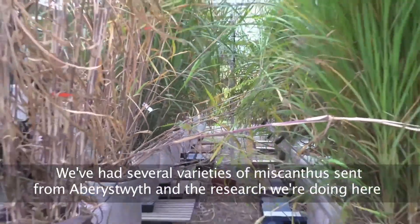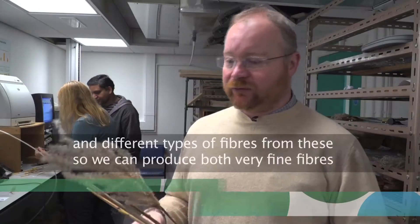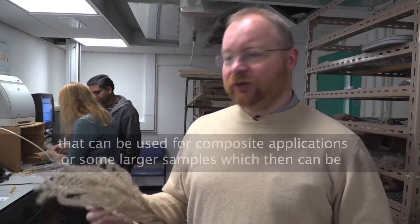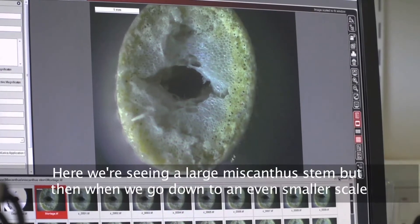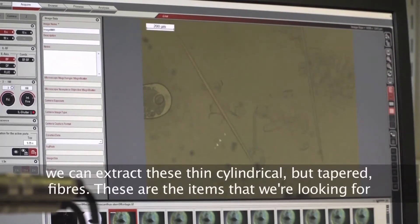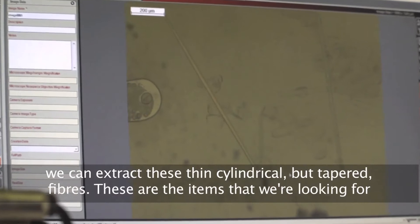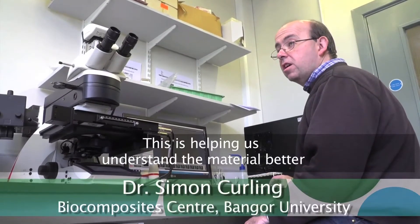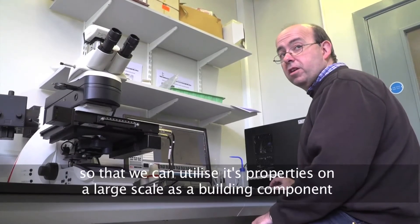We've had several varieties of Miscanthus sent from Aberystwyth, and the research we're doing here is taking these stems and producing different types of materials and fibres from them. We can produce both very fine fibres that can be used for composite applications, or larger samples which can be used for bigger building applications. Here we're seeing a large Miscanthus stem, and when we go down to even smaller scale we can extract these thin cylindrical but tapered fibres — the items we're looking to extract to help with reinforcing materials.